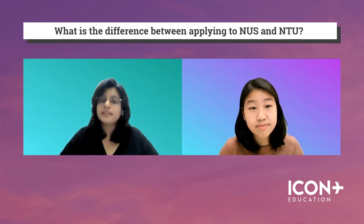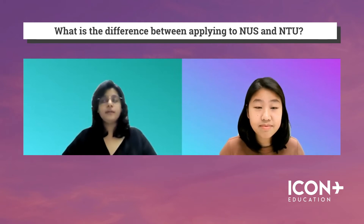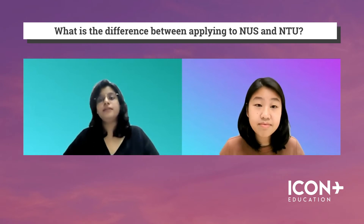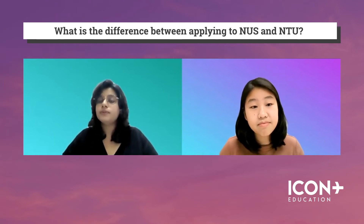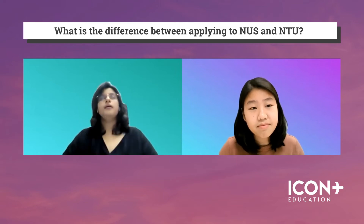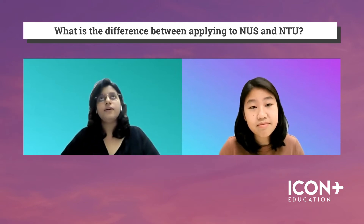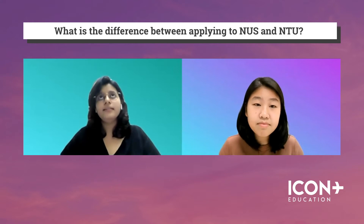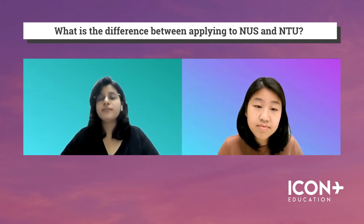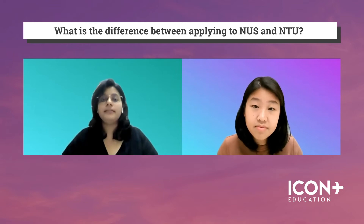Starting from the application itself, both schools differ. For NUS, you just need to submit your school results and your personal statement before you go through the whole interview process. But NTU requires that you also take the BMAT, which is held sometime in November for Singaporean students, and usually in the second part of the year for overseas students. Depending on your BMAT scores, if you qualify for the NTU cutoffs, then you're able to apply to NTU as well.